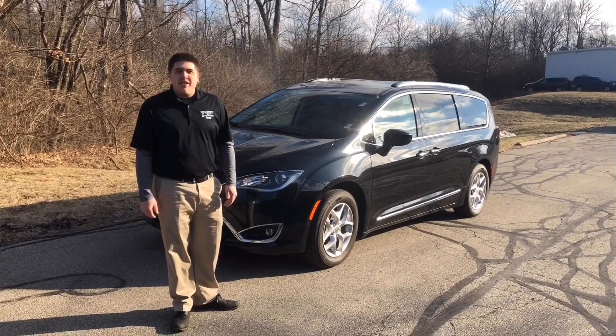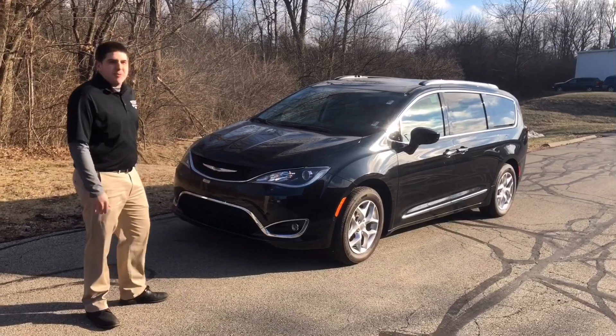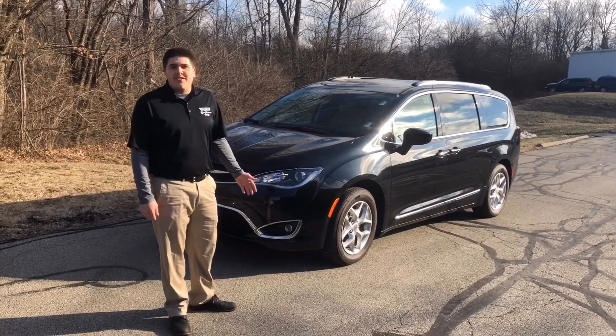Hi, this is Austin Connor down here at Dave Dennis Chrysler Jeep Dodge Ram. I just wanted to show you this 2019 Pacifica and how the Parallel and Perpendicular Parking Assist works.